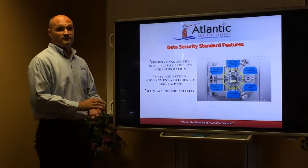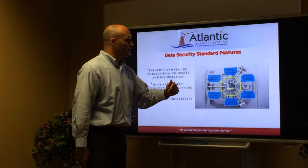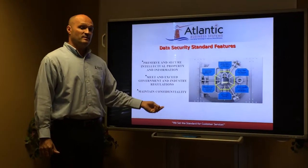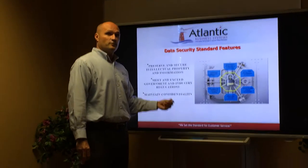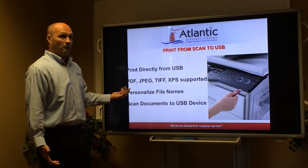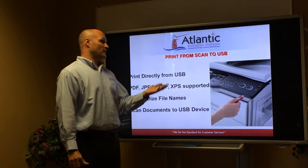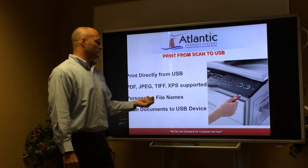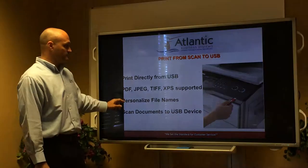Data security was something we discussed in depth. Right out of the box, it gives you the seven times overwrite capability. You can encrypt a PDF and actually send an encrypted PDF to a client or another attorney with a password before they can open it. Printing from USB is also available — you have a lot of attorneys that come in and need access from USBs. This allows you to print PDFs, JPEGs, and TIFFs.